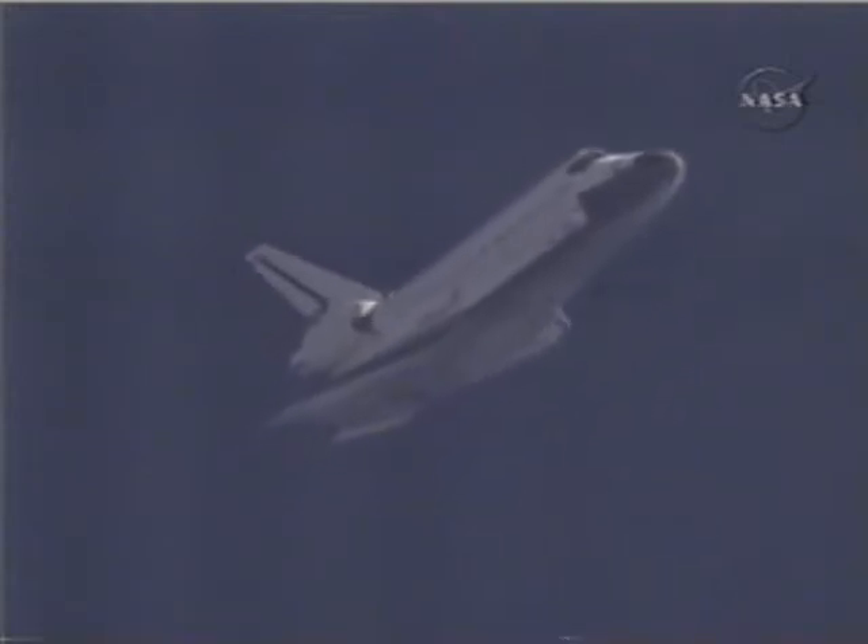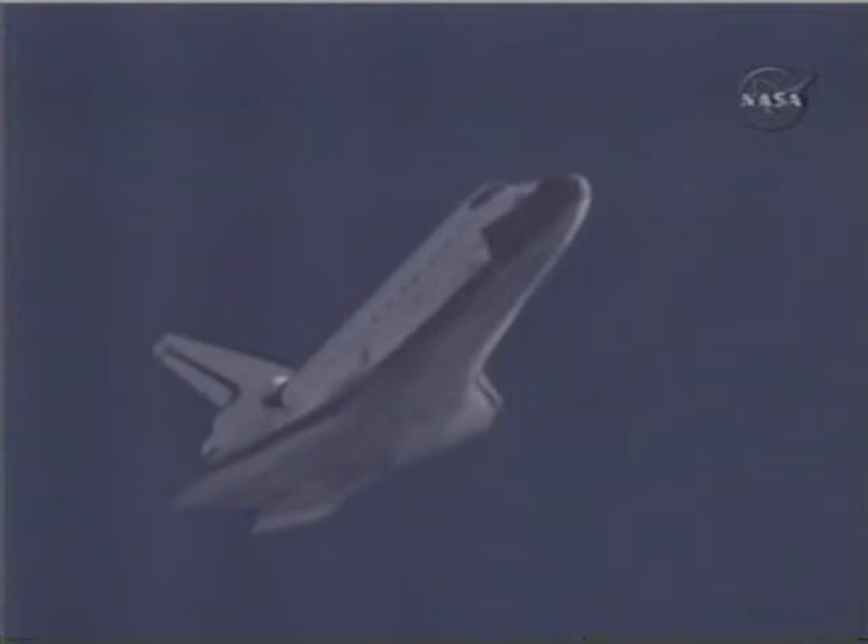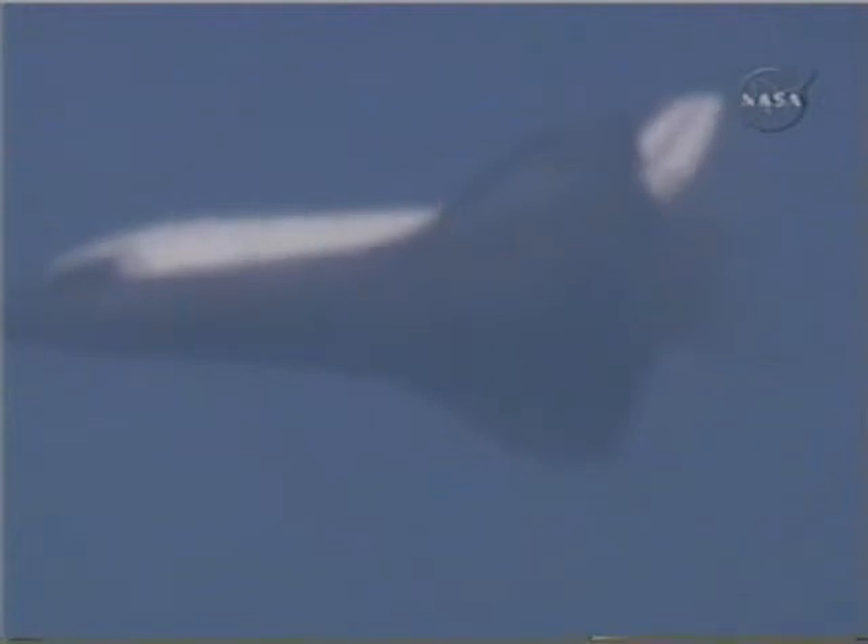Atlantis slightly low at the 180. CAPCOM Chris Ferguson reporting on Atlantis' ground track as it makes its heading alignment circle turn into Kennedy Space Center's runway 33. The shuttle also just announced its arrival at the Space Shuttle Landing Facility with sonic booms. Atlantis slightly low at the 90 — 90 degrees left in its heading alignment circle turn before it lines up with the runway. Now two minutes away from touchdown on runway 33. Shuttle is still going at a rate of 355 miles per hour; it will be touching down at a rate of 224 miles per hour.